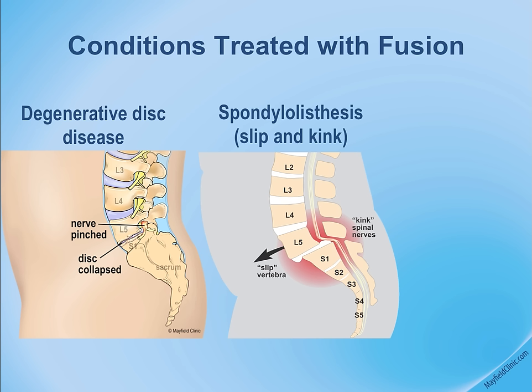This is a very common pathology, and spinal fusion has some of the best outcomes associated with this particular type of condition.